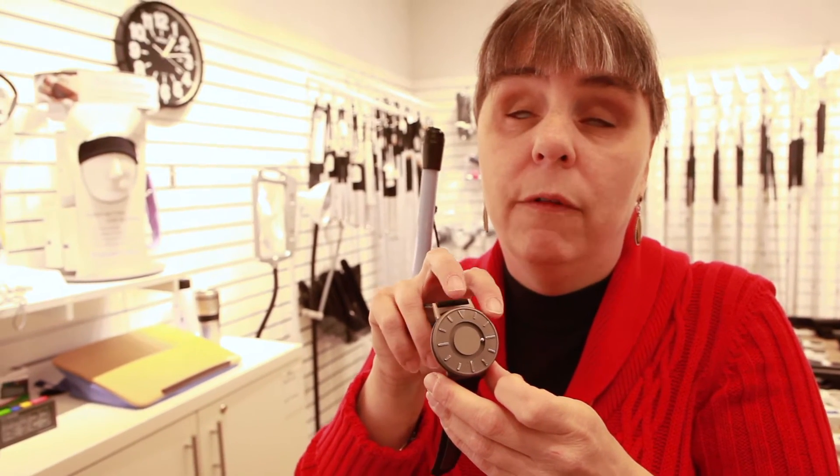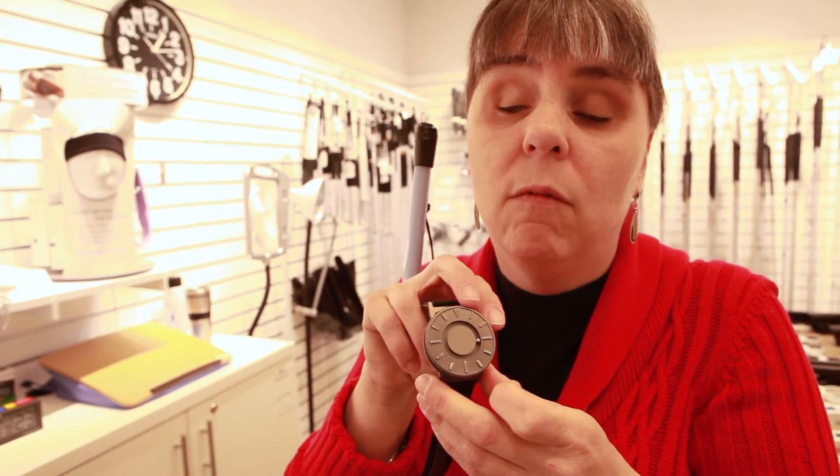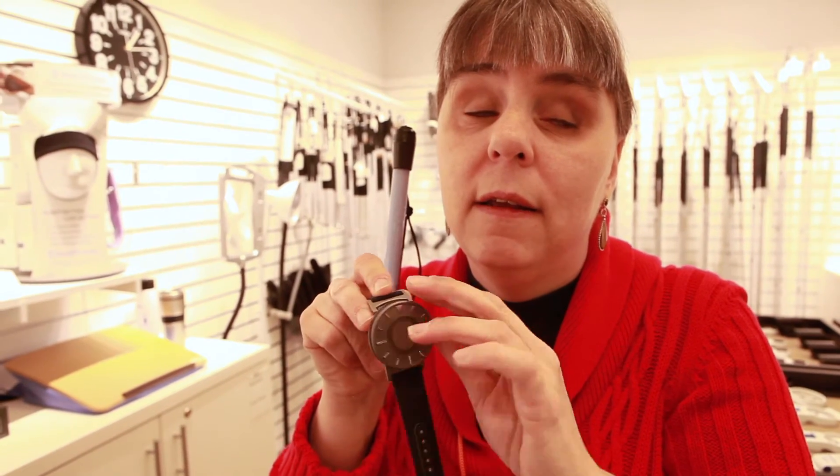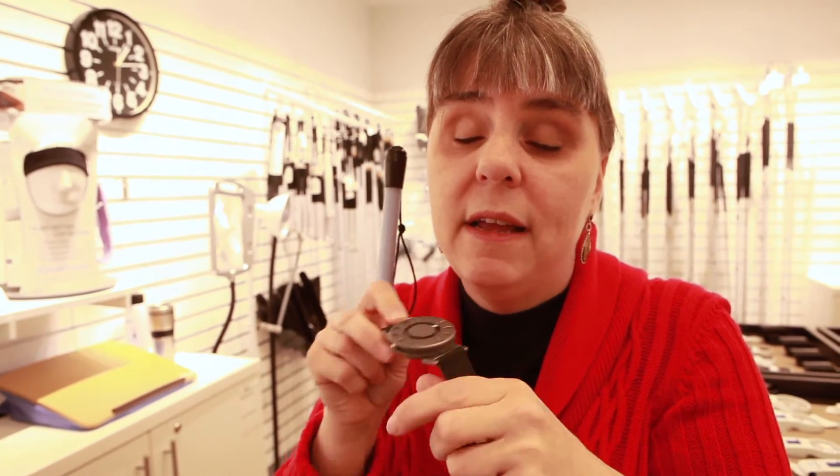Over here a little further to the right, you can see when it's 1 o'clock. If you just happen to slide that bearing, just give the watch a little shake and the bearing will slide back into place.